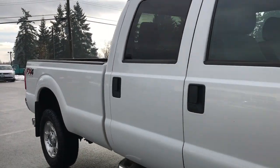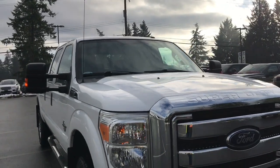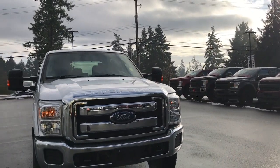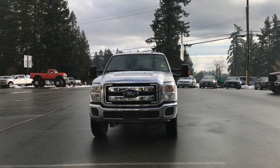There's dual exhaust, mud flaps, the eight-foot box, privacy glass in the back windows, heated and powered side view mirrors, halogen headlights, and tow hooks. So many more reasons to visit us at Island Ford Superstore — BC's number one rated Ford dealer.